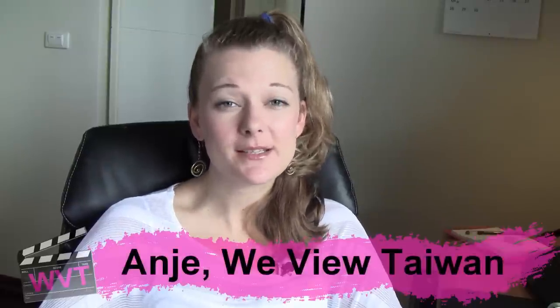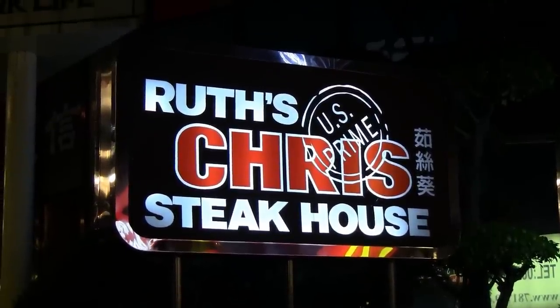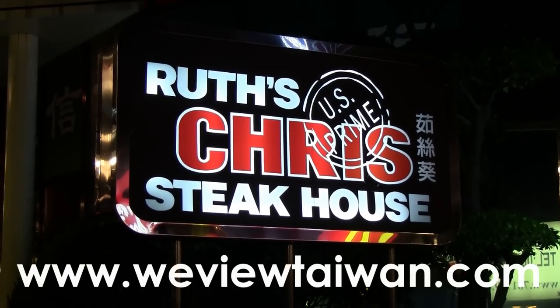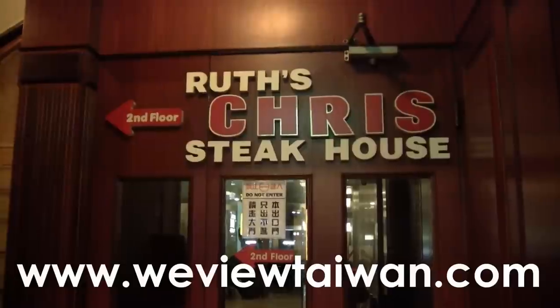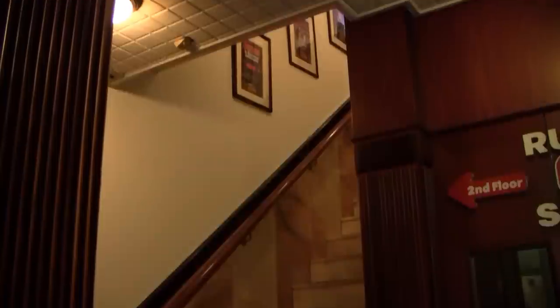If you're looking for a restaurant with guaranteed good food and great service and you happen to like steak, you might want to try out Ruth's Chris in Taipei. The restaurant's on the second floor just above a huge McDonald's, almost exactly on the corner of Dunhua and Minsen Roads. I'll add their Google Maps marker on my blog page. The closest MRT is probably Zhongshan Junior High School Station, but if you're driving, they do have valet parking.